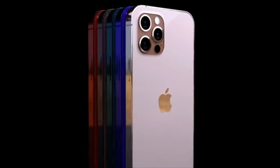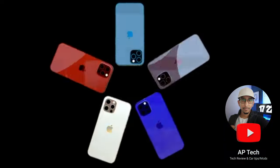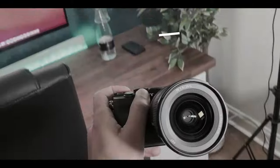The wait is finally over. We are one day away from Apple's September 2021 keynote event. This is your final iPhone 13 leaks and iPhone 14 concept model. Without further ado, let's dive into the specs and whatever you can expect in one video. This is AP Tech.